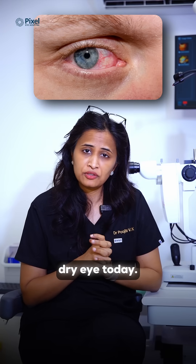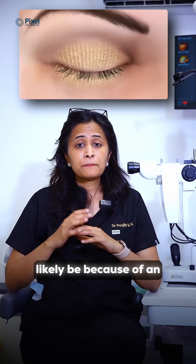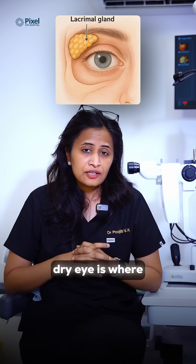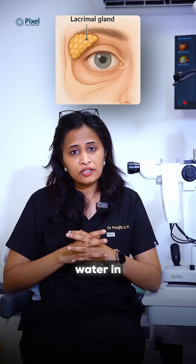Let's discuss water deficiency dry eye today. Water deficiency dry eye is where the lacrimal glands are not producing enough water in your tears, and it can most likely be associated with an autoimmune condition of the eye.